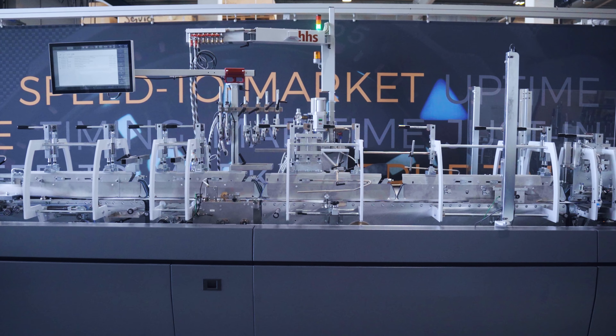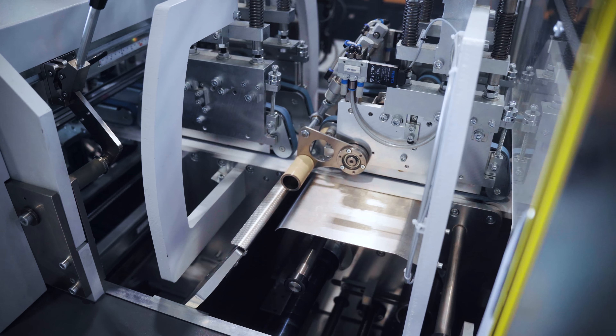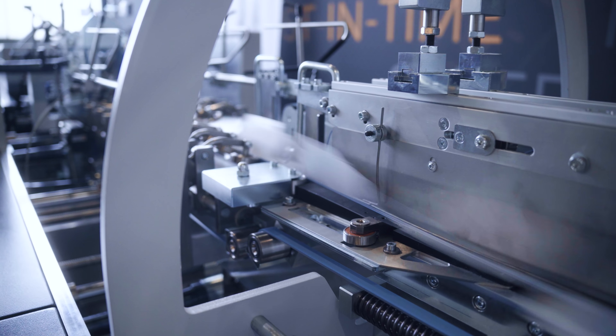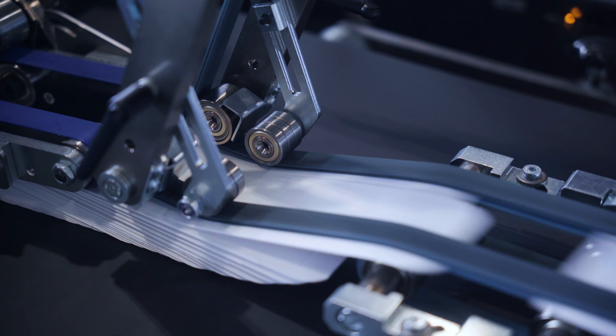All of this is running at high speeds, full efficiency for these markets, keeping always the mindset of Kama: fast changeovers. We are talking about three, four minutes to move from one straight line box to another straight line box. We have some of the biggest players in the pharma business already using this solution because this is what makes all of this very profitable and very efficient.